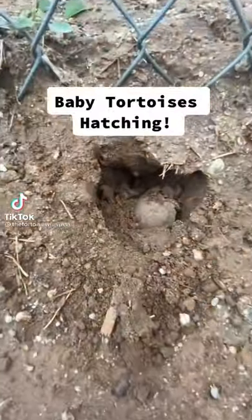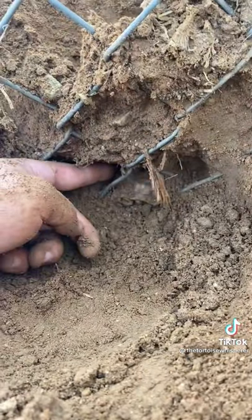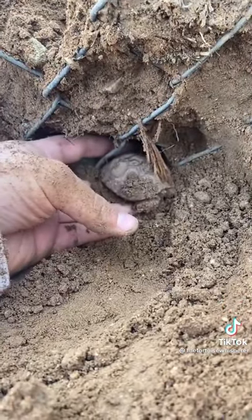Last night it rained and this morning I came outside to find baby tortoises hatching out of the ground. Here in Arizona it's one of the only places where people have success by letting them hatch out naturally.